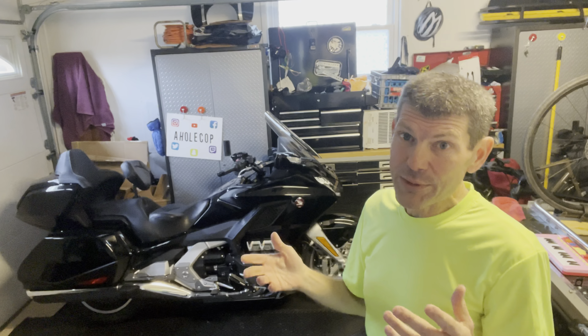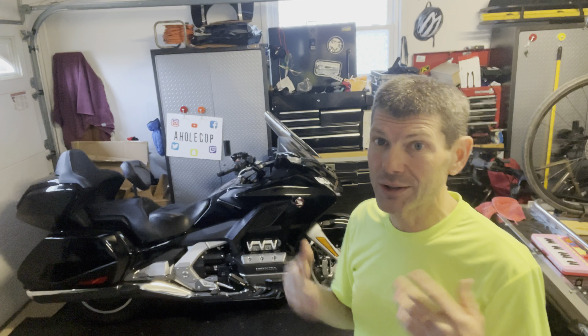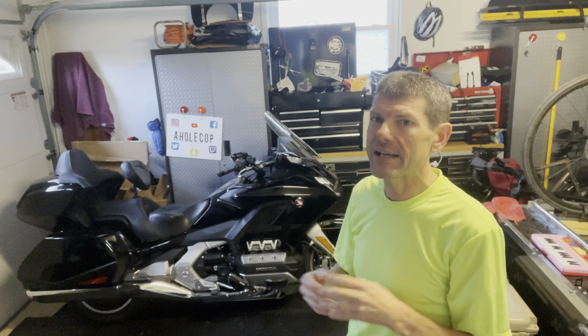It was rather expensive, which led me to also think about the backrest. A friend who had an Ultra Classic always told me to get a backrest, that I'd love it. So I thought, if I'm going this deep into it, I may as well get the backrest. Thankfully I did.